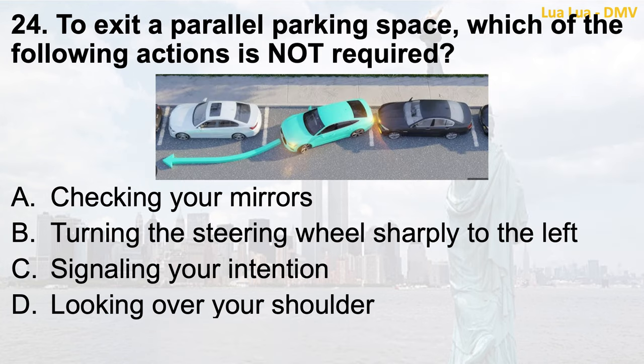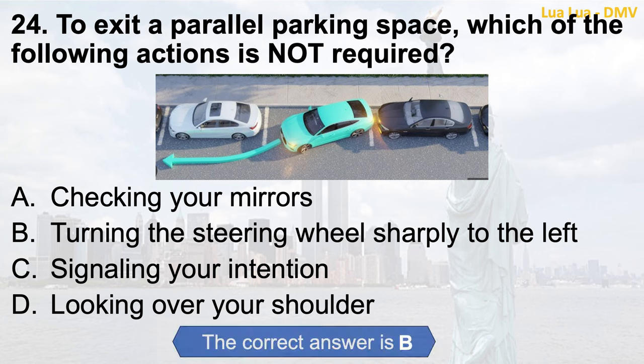Question 24. To exit a parallel parking space, which of the following actions is not required? a. Checking your mirrors; b. Turning the steering wheel sharply to the left; c. Signaling your intention; d. Looking over your shoulder. The correct answer is b. Turning the steering wheel sharply to the left.